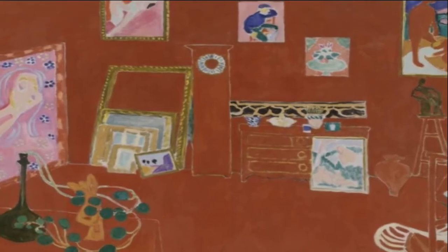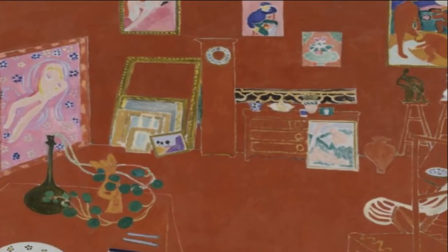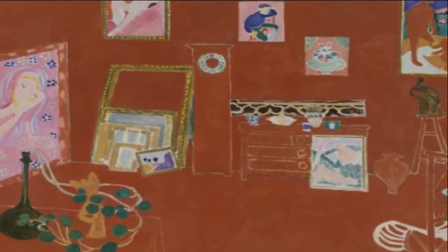La Atelier Rouge is a painting by the French artist Henri Matisse. It was painted in 1911 and is owned by the Museum of Modern Art. The painting, whose name translates as The Red Studio, is often considered Matisse's most significant work.